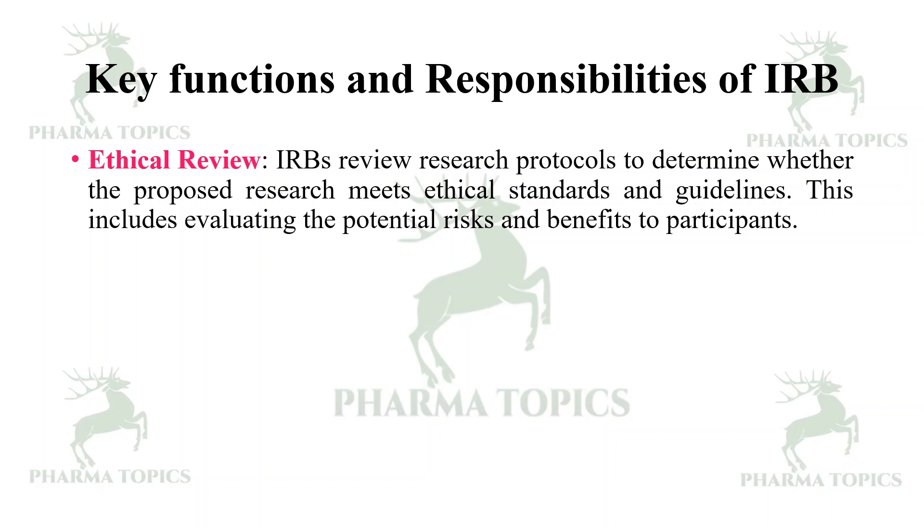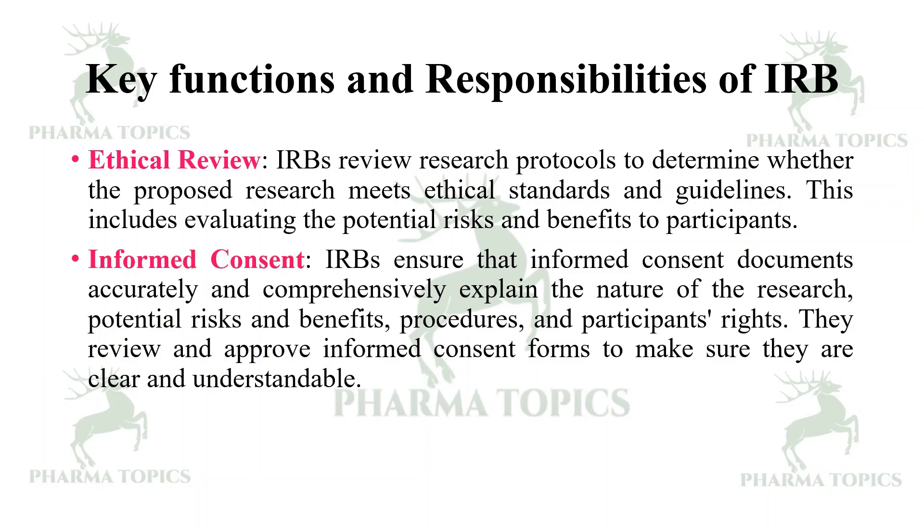Let us see the key functions and responsibilities of IRB. First is ethical review — IRBs review the research protocols to determine whether the proposed research meets ethical standards and guidelines. This includes evaluating the potential risks and benefits to the participants.